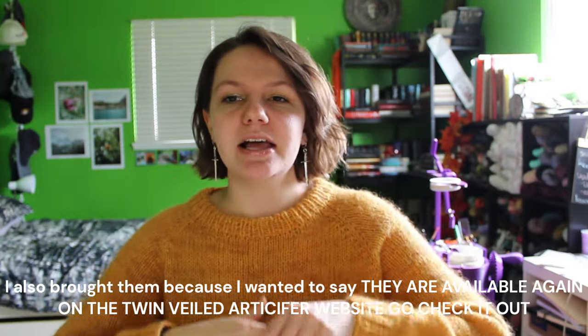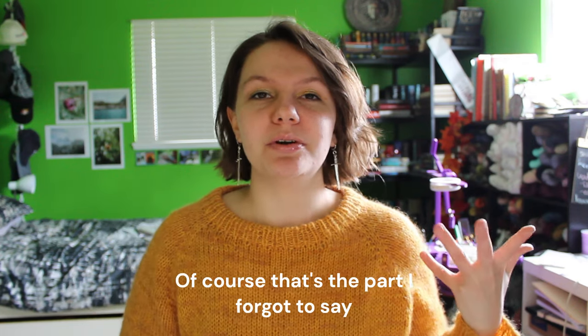Before I move into finished object number two, let me tell you about the other thing I'm wearing right now — my earrings, which you can actually see on camera for once. These were from Haley, who I mentioned before from Twinveiled Artificer. This was a piece she released in a little mini collection that corresponded to the Red Door Fiber Studio D&D collection. I love these so much. I feel like they have so much presence when I'm wearing them, but I can't wear them all the time because that would probably break some dress code rule at work.